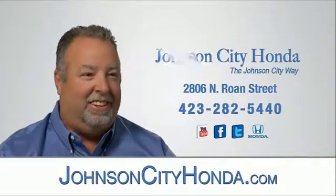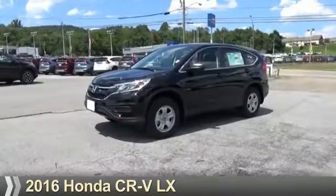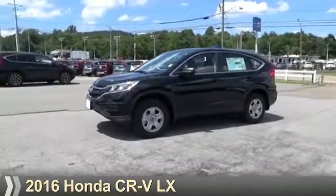JotCity Honda, JotCity. Presenting the 2016 Honda CR-V.